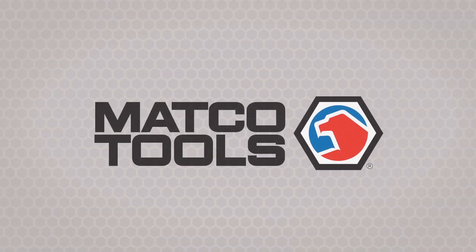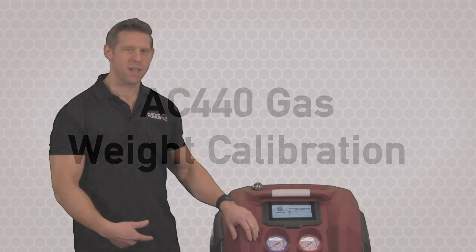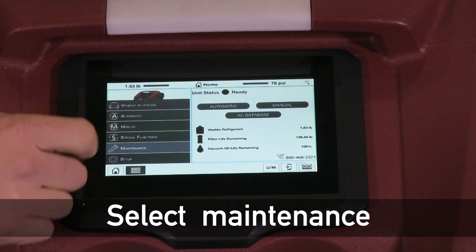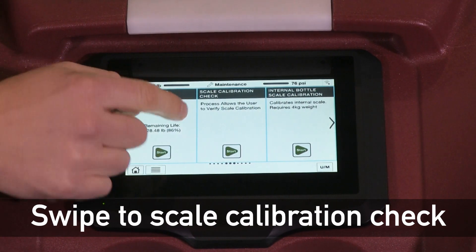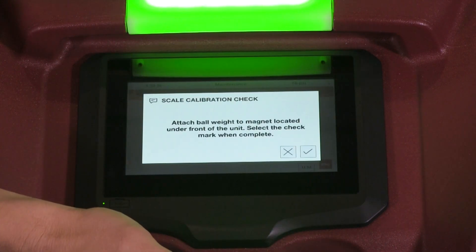Hi, I'm Chuck and today we're going to check the gas weight scale accuracy for this AC 440 unit. To begin, we're going to go into the menus and select maintenance. From here we want to slide over until you see scale calibration check. This allows us to verify the scale calibration. I'm going to start that process.